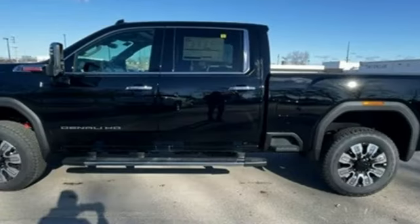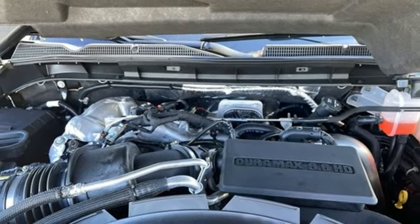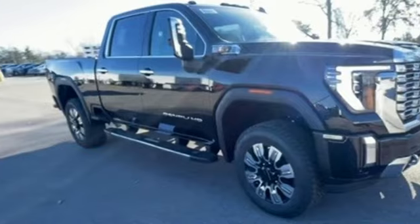Memory exterior door mirror settings, streaming audio, trailer brake controller, four wheel drive, and heated and ventilated leather bucket seats.